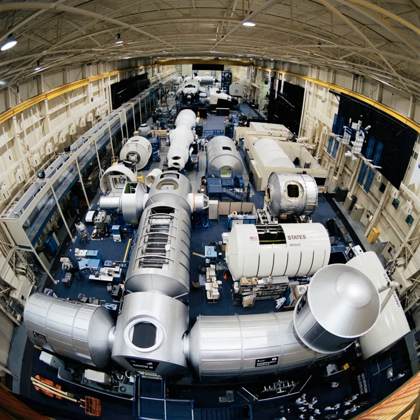Space Center Houston allows level 9 VIP tourist access to the entire training facility.